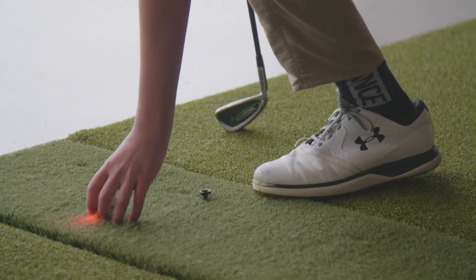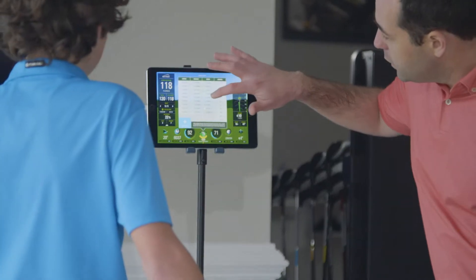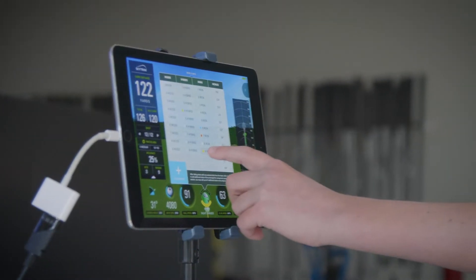Welcome to another SkyTrack Spotlight — technology designed to help golfers get more out of every swing. There's no better way to improve your game than to practice like you play. Instead of hitting the same shot over and over, utilize SkyTrack's Practice Randomizer feature.